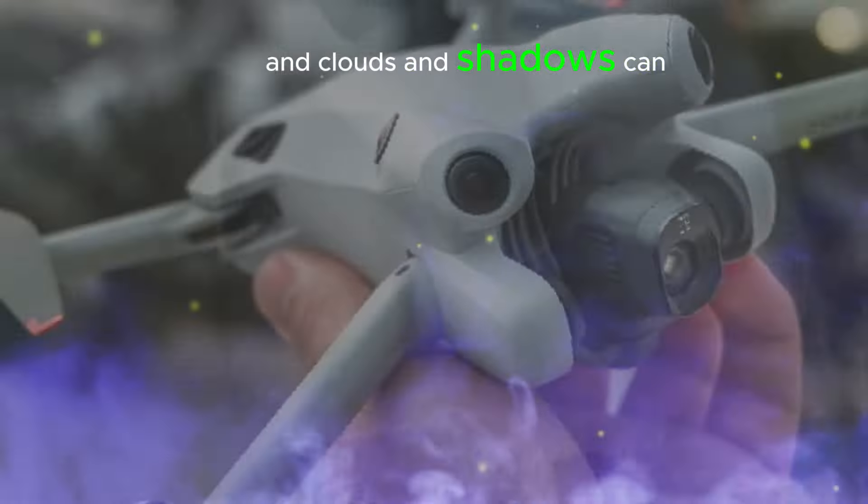4K video at 60 frames per second for cinematic precision: the Mini 5 Pro takes videography to the next level with its ability to shoot 4K video at 60 frames per second. This high frame rate results in incredibly smooth and cinematic footage, even when capturing fast-paced action.